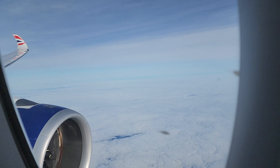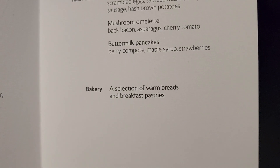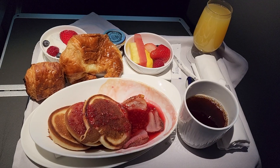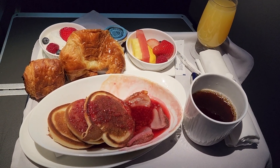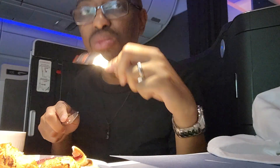Six hours later, after a solid six hours of sleep, I wake up cruising over Greenland. Let's look at the menu for breakfast. I chose the buttermilk pancakes with pastries, yogurt, tea, and an orange juice. These pancakes were absolutely divine.